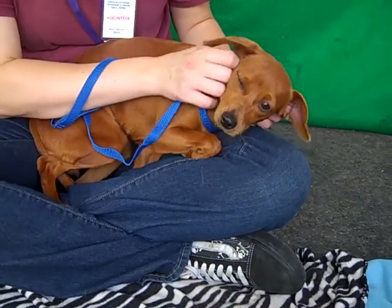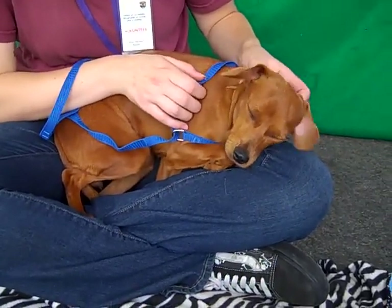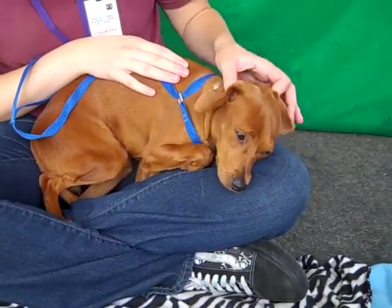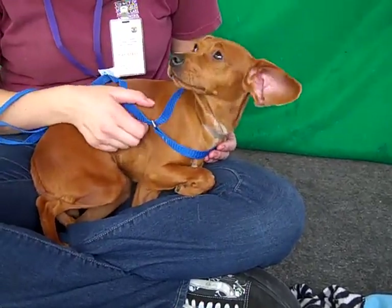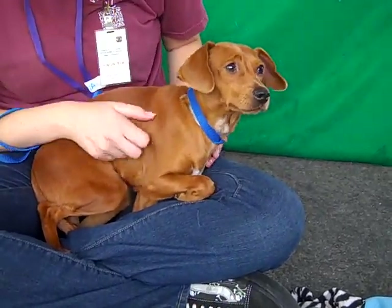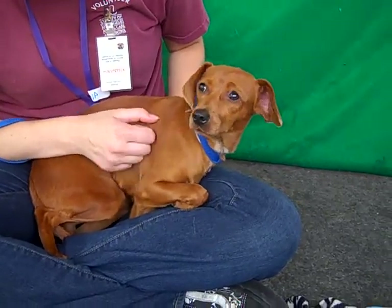She's a quiet little lady but she definitely warms up, as you can see. She was giving kisses — you saw at the beginning of the video she was mid-kiss — and she obviously loves to curl up in your lap. Others were carrying her around earlier and she really enjoyed being held and carried around; she was practically falling asleep in someone's arms, so she's just a little love bug.